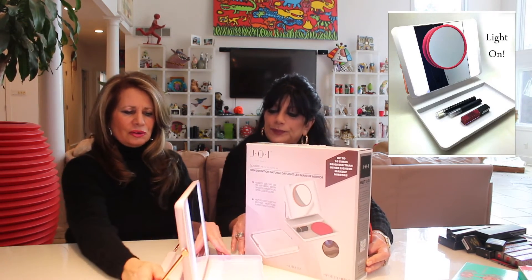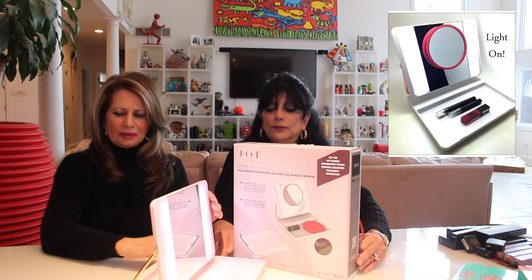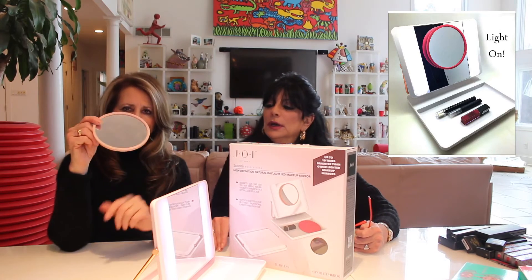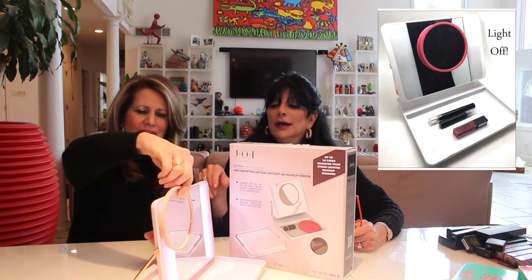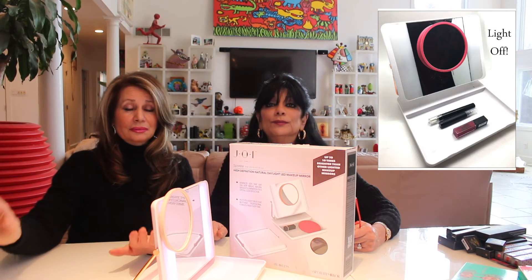Okay, just turn this around. You flip it open and there are LED lights. There's a cute little makeup tray here — very easy to put on and off. It comes with a 5x magnifier that's magnetized onto the mirror, which is really cool.